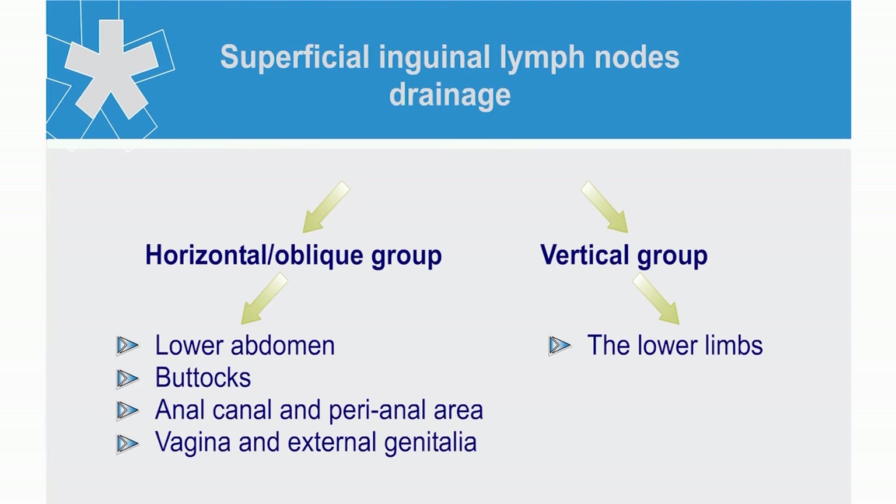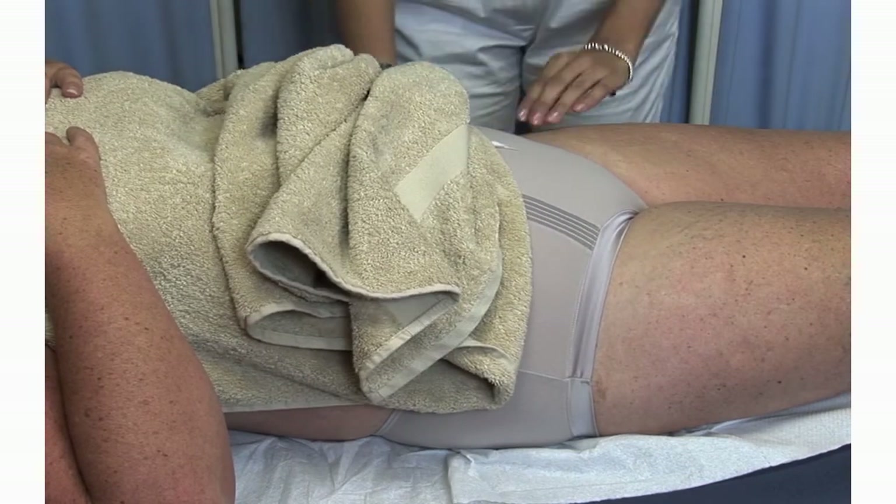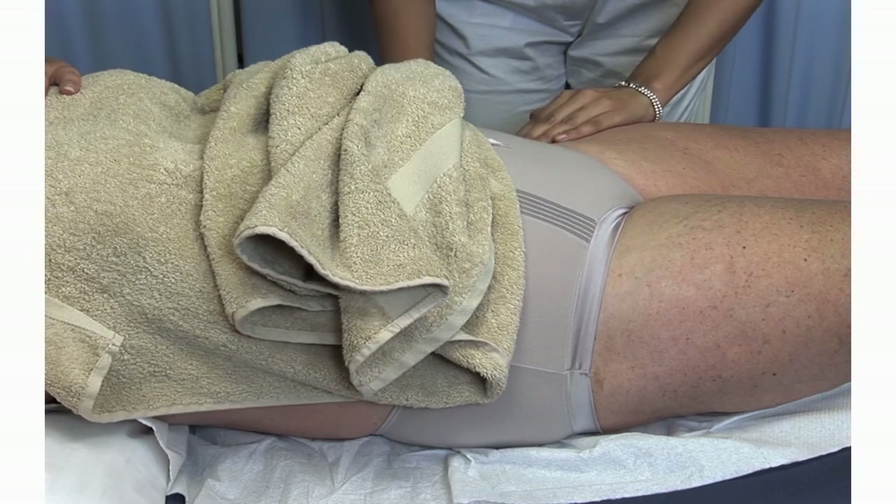The inguinal lymph nodes are normally described as firm or rubbery. I'm going to examine your groin now, Mrs. Smith. Okay. Tell me if I cause you any pain.